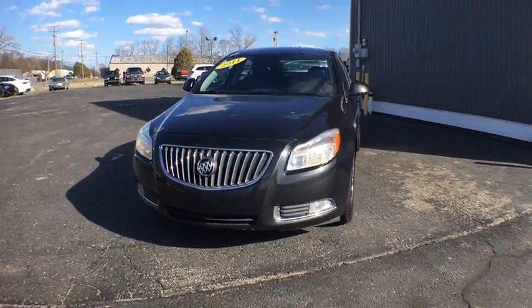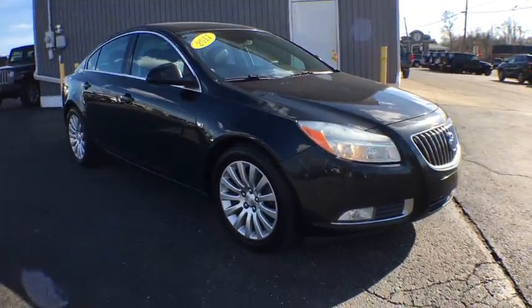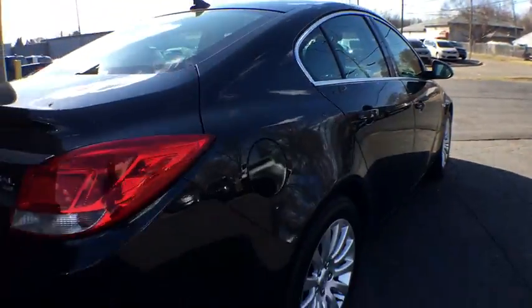A 2011 Buick Regal. The Buick Regal is based on the European Opel Insignia. The Regal is as much a sports sedan as it is a family sedan. This vehicle has less than 150,000 miles.